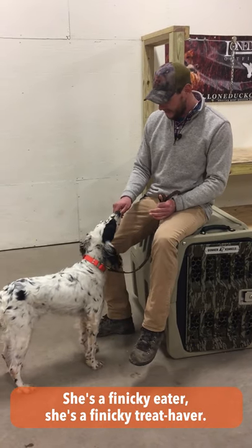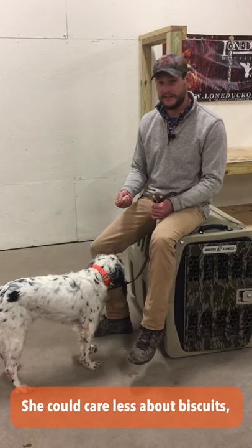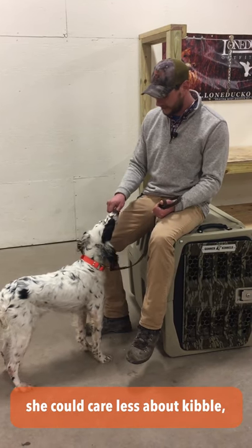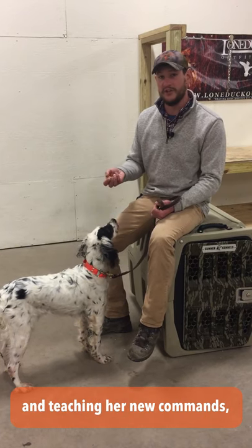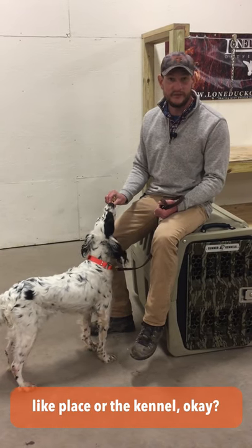She's finicky. She's a finicky eater, she's a finicky treat haver. She could care less about biscuits, she could care less about kibble, and so I have to get creative when I'm working her and teaching her new commands like place or kennel.